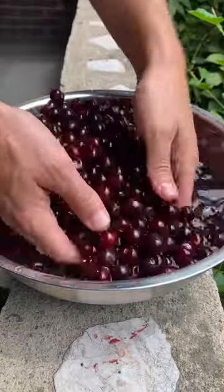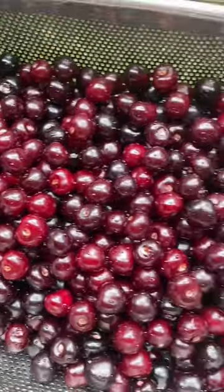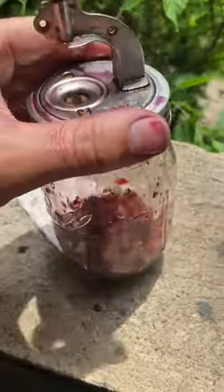To preserve these so we can eat them all year, we rinse them off first just to get any dust and bugs out. Then we use this little cherry pitter that my mom got us a few years ago to remove the pits.